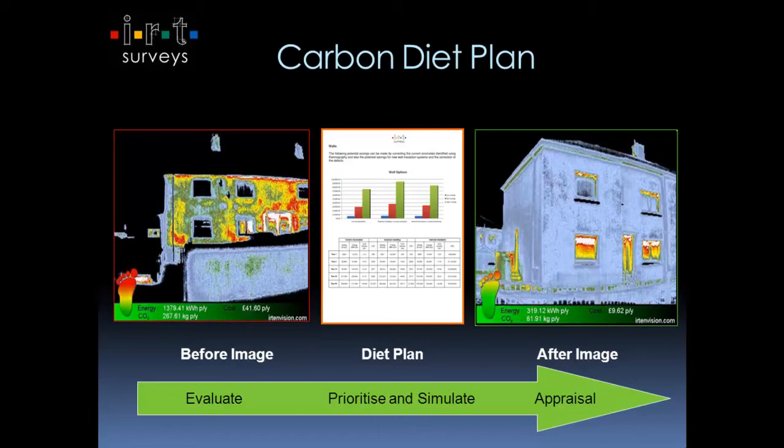And then at the end, perhaps a year later or six months later, or certainly the next heating season, we go back and take a follow-up image and say, 'fantastic, look at your weight now.' So it's very much like a normal diet.